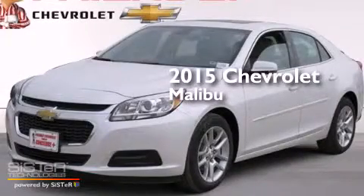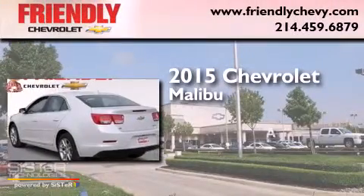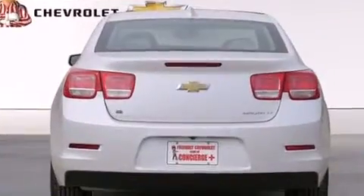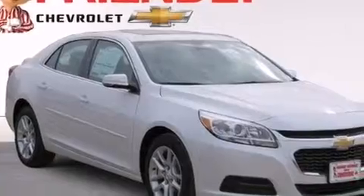This is a brand new 2015 Chevrolet Malibu. Its top features and packages include a technology package, Wi-Fi hotspot capability, and direct injection.